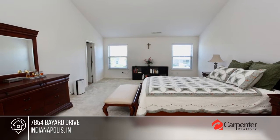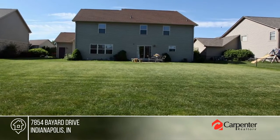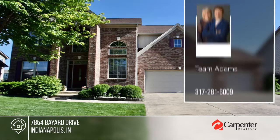Located in the tranquil Princeton Lakes community, just moments from the interstate, you'll enjoy peaceful surroundings without sacrificing convenience. Call Team Adams.